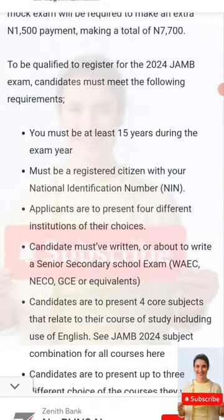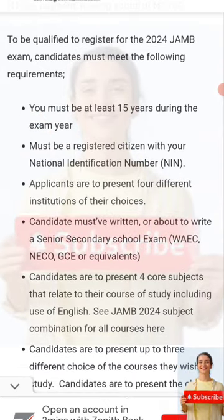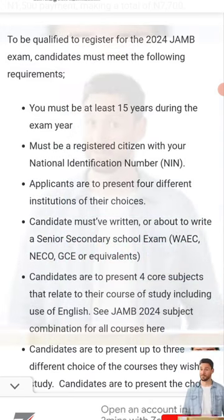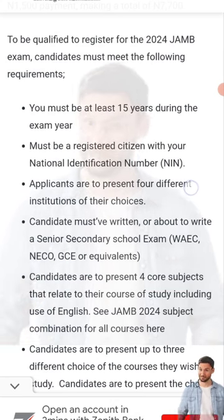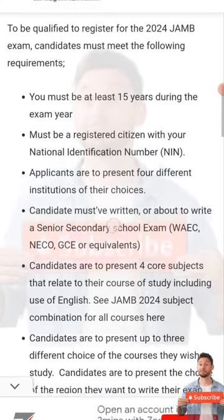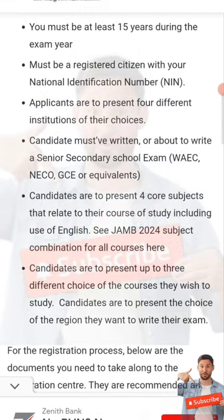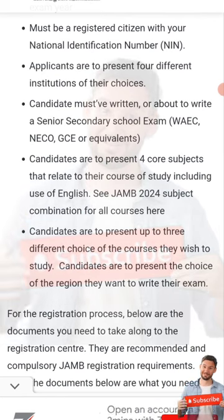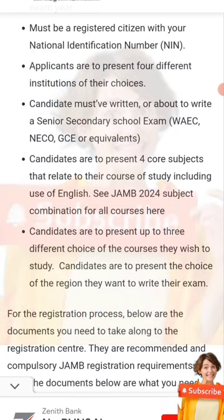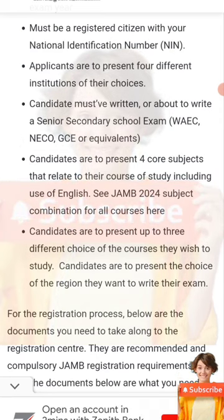You must be a minimum of 15 years old during your exam. You must have your NIN — National Identity Number. Applicants are required to represent four different institutions in Nigeria, either polytechnic, university, or college of education. Candidates must have written WAEC — a senior secondary school exam — or be about to write it. They must present core subjects like Maths, English, Chemistry, and Physics — that's for medicine and related courses — but English is compulsory for everybody.